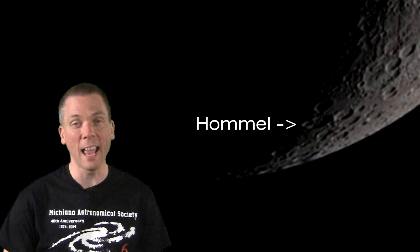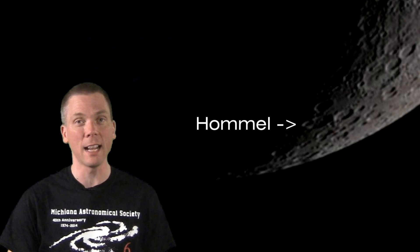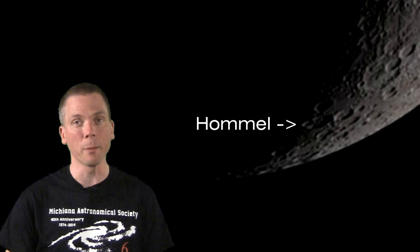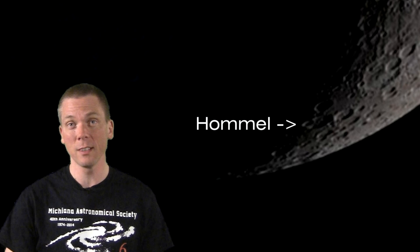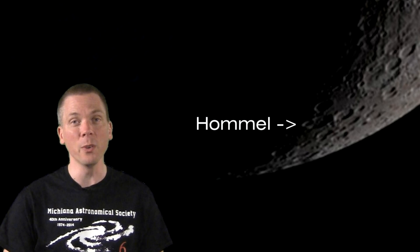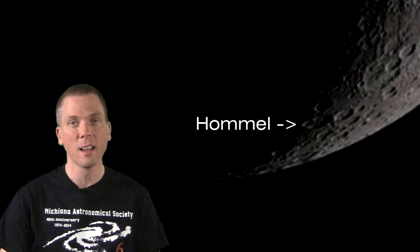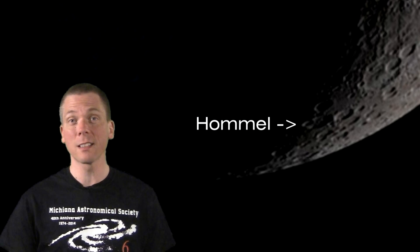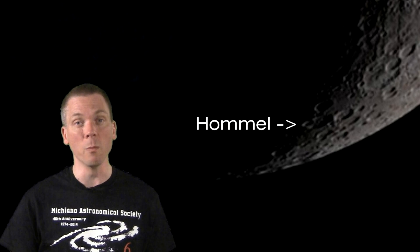Look for Hommel, a multi-cratered area right along the shadowed terminator on Monday evening. This crater is named for Johann Hommel, a 16th century German mathematician and astronomer who was a teacher of Danish astronomer Tycho Brahe. The crater is one of the largest ones on the moon, at 125 kilometers across, but the oblique angle from which we see it causes it to appear somewhat slimmer than the large ones we view more face on.